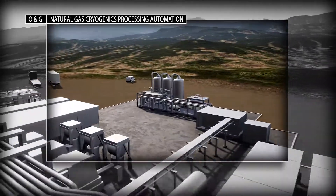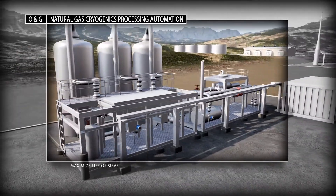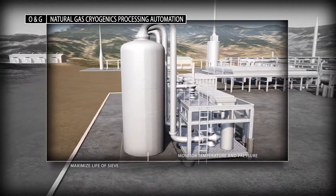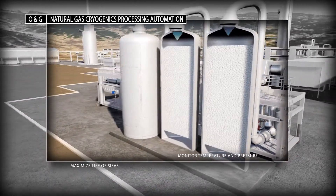Our PlantPAX process automation system helps ensure proper glycol purity and enables the valve switch sequencing needed for critical dehydration processes used to meet dew point specifications for pipeline transportation, preventing hydrate formation and equipment corrosion.